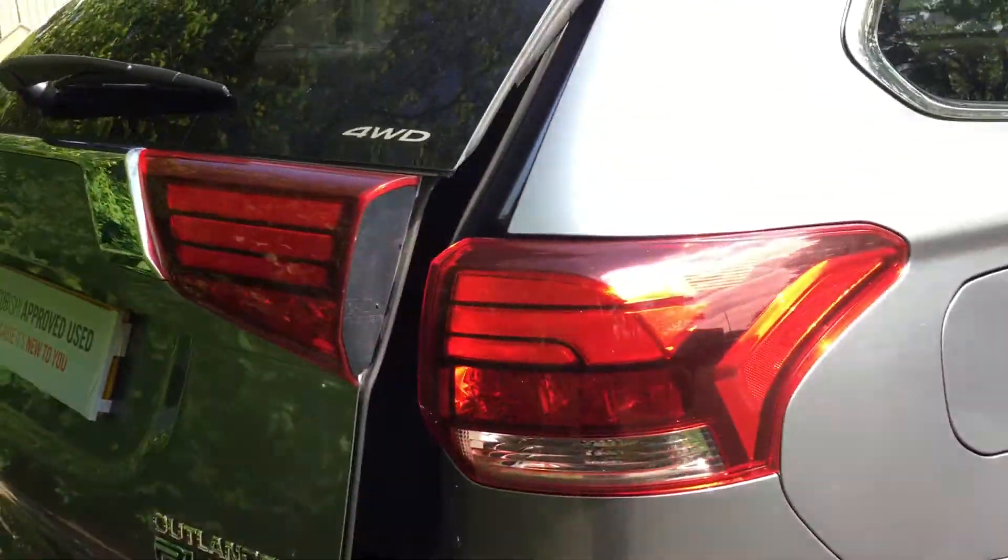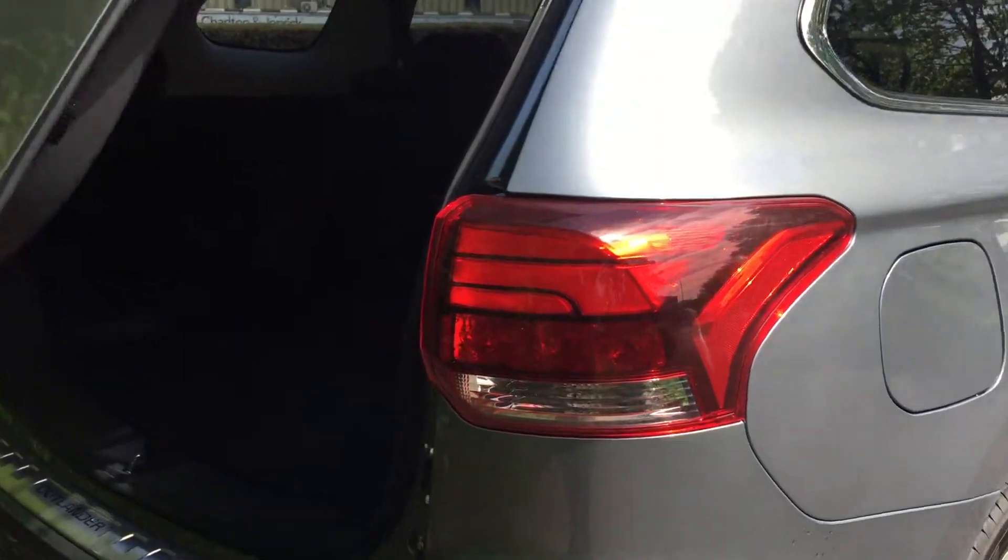On this model we do get the reverse camera, and not only that but we get a 360-degree camera as well to give you a bird's eye view when parking.